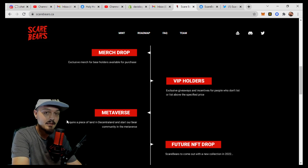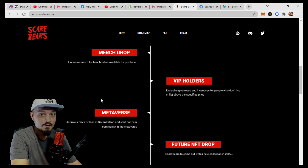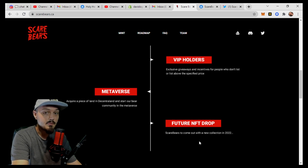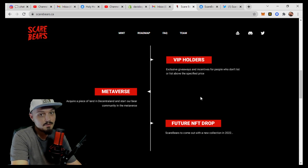This is the big thing that really tipped the scale for me wanting to cover it. If you've been following for a while or seen me on Twitter, you know my most bullish investments right now are centered around Metaverse integration — meaning either Decentraland, Sandbox, or one of the upcoming bullish Metaverse projects that are launching. Projects launching into the Metaverse are just going to have that intrinsic value behind them, a very good value statement, and all the utility that comes with Metaverse integration. So they do plan on acquiring a piece of land in Decentraland and starting the bear community in the Metaverse — very, very bullish on that — as well as a future NFT drop. The Scare Bears are going to come out with a new collection in 2022, and I can only imagine if you hold one of these Scare Bears you're either going to get a free mint, discounted mint, or an airdrop sent directly to you.